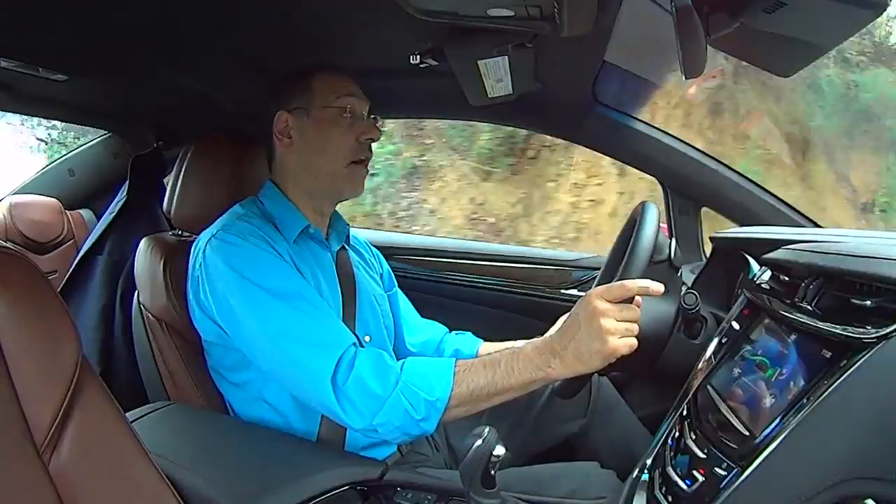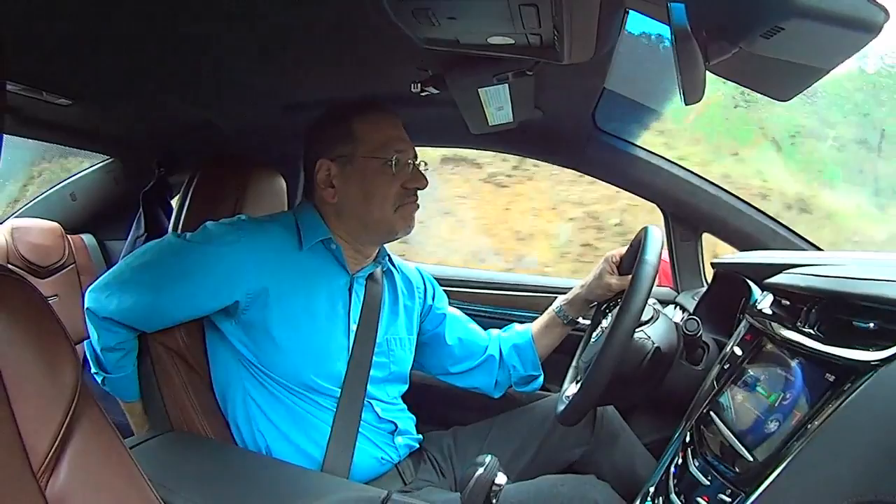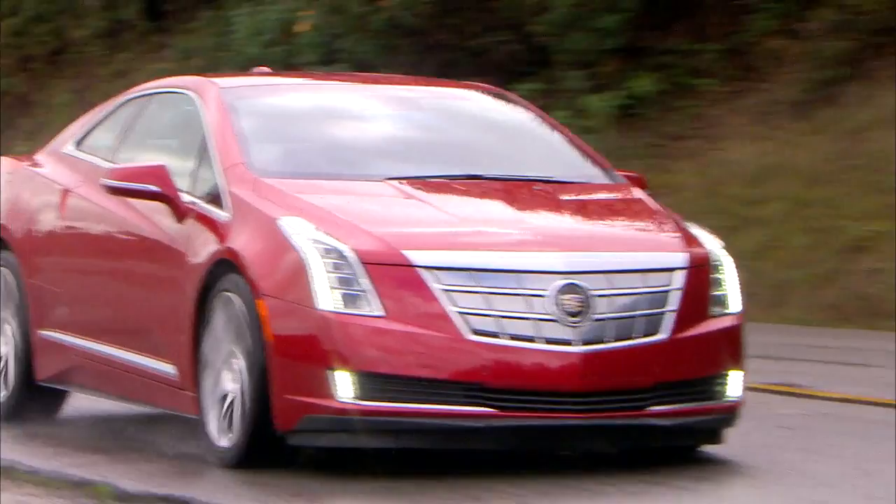Cornering is pretty darn good because you've got all this weight — well over two tons — sitting low and well spread across the underside. And of course, back seat room is kind of nothing. You can't sit behind me when I'm in this car. There's just a couple of inches of leg room back there. This is the less practical sister of the Chevy Volt.